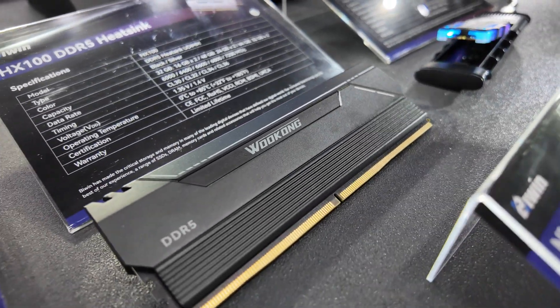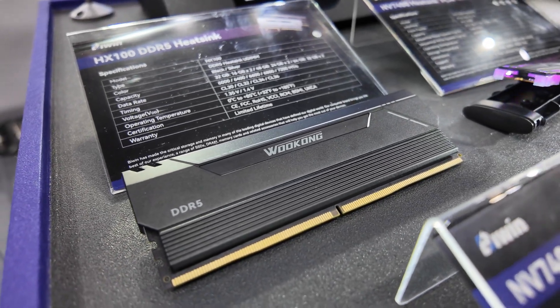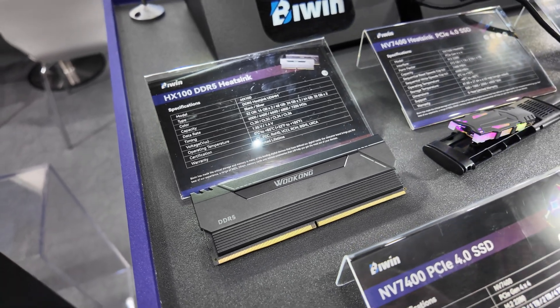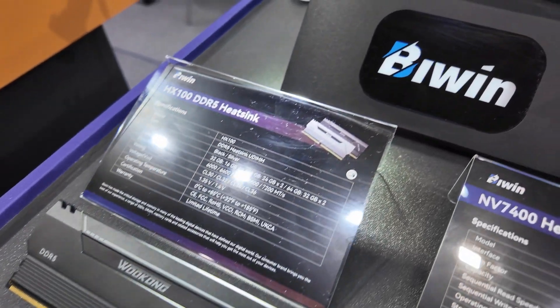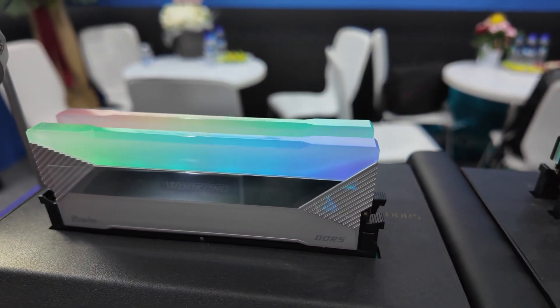The HX100 is available in 32, 48, and 64 gig capacities, with speeds up to 7200 megahertz and a lifetime warranty, as you'd expect from any good memory brand. Moving up, we have the all-important RGB — this is the DX100.